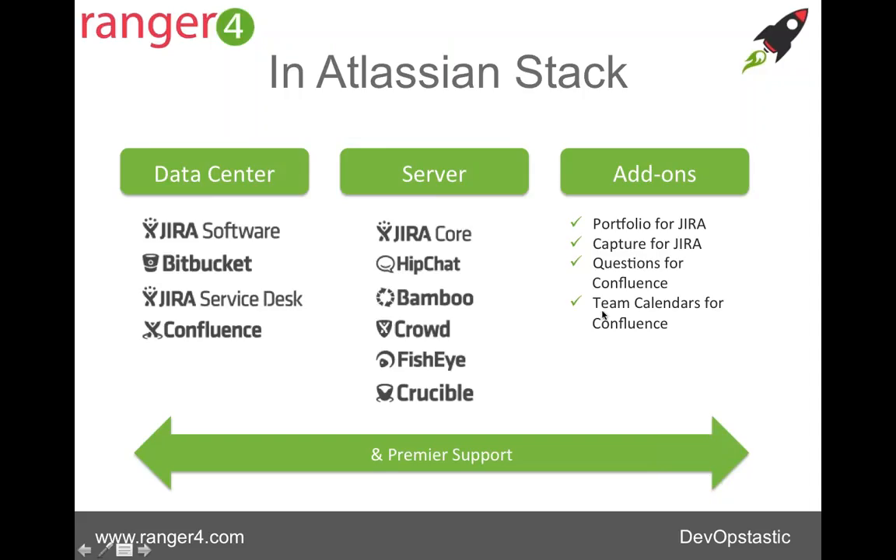There are four add-ons also included in the stack: Portfolio for Jira, Capture for Jira, Questions, and Team Calendars for Confluence. We're going to look at those in more detail in a moment. And importantly, also included in the stack is Premier Support, which has a starting price tag of $35,000 per year.